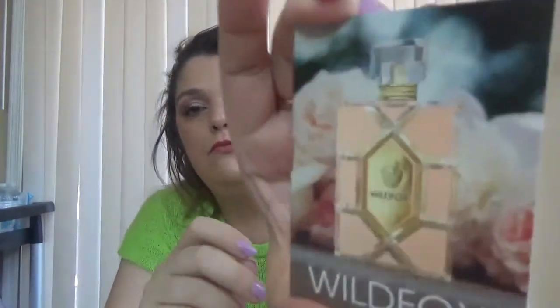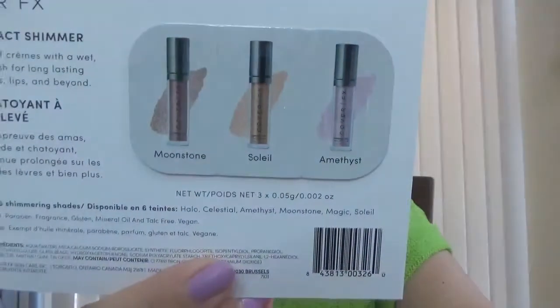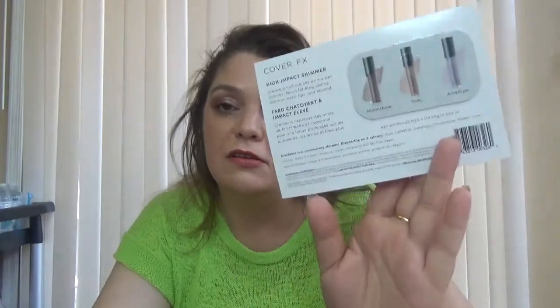Also, Sephora sent me samples and I have some points, so I got some products with my points. They sent me the Wild Fox perfume. I got the Cover FX High Impact Shimmer Veil — this is a sample in the Amethyst. I got the Amethyst, which is the sixth shade. I will have an unboxing for that too with swatches.